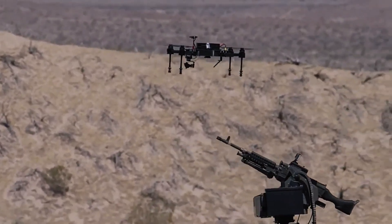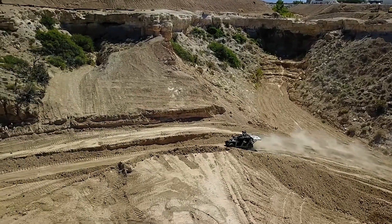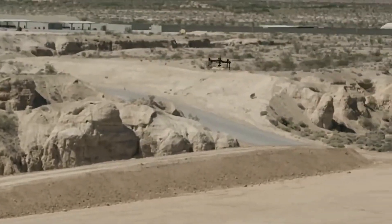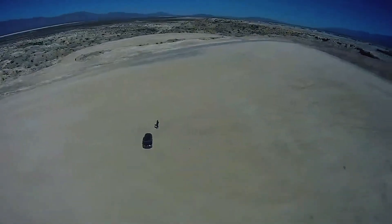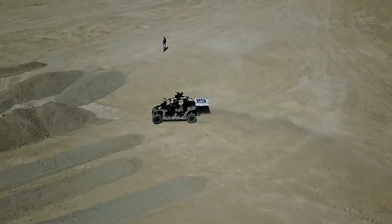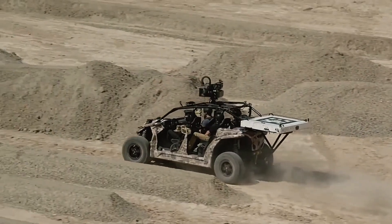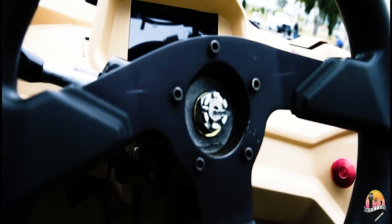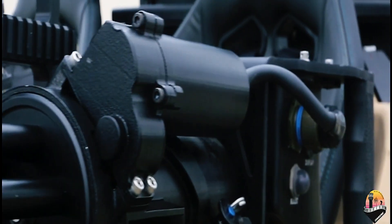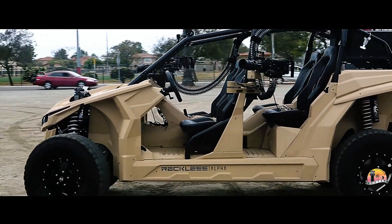Powered by a 555 horsepower electric engine and boasting a battery range of 322 kilometers, the Nicola Reckless LTA TV is built for both speed and endurance. Its top speed of 95 kilometers per hour and a payload capacity of 635 kilograms allow it to carry four fully equipped soldiers into the field. With its rugged build and high-tech capabilities, this electric buggy is ready to tackle almost any terrain.